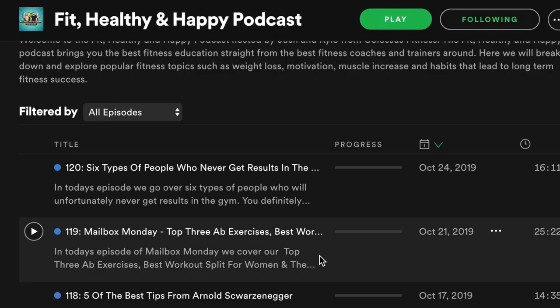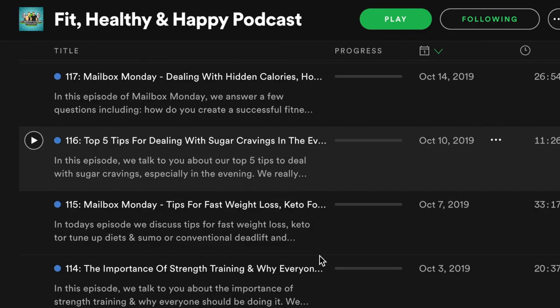What's going on YouTube? It's been a minute. We've been really focused on our podcast, the Fit, Healthy, and Happy podcast. You can give that a listen down below — make sure you're checking that out. Amazing content coming out every Monday and Thursday. We're going to get back on our YouTube game and get back more to our roots and do some fun videos, teaching you some tips and tricks.